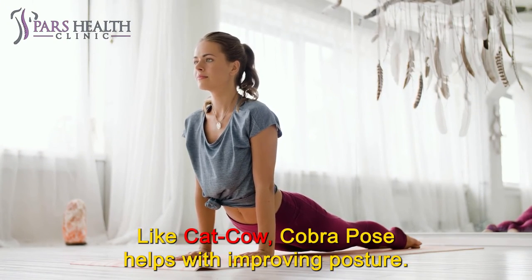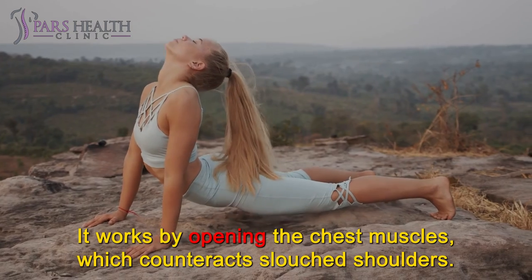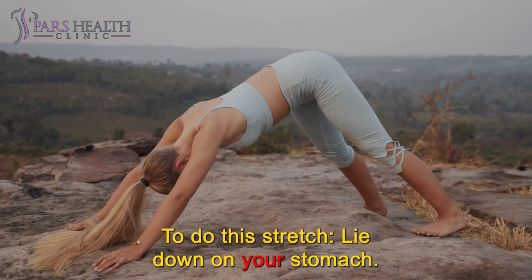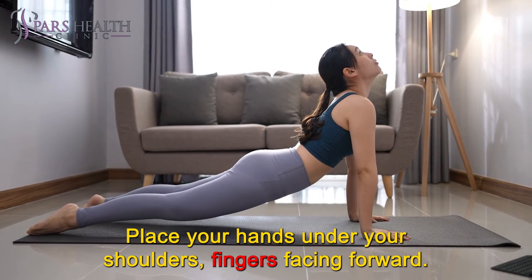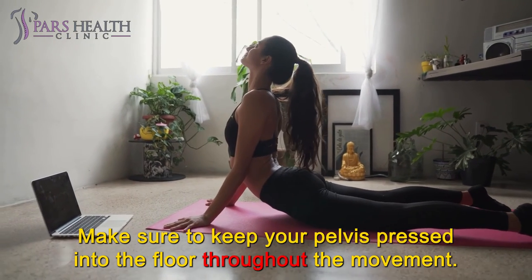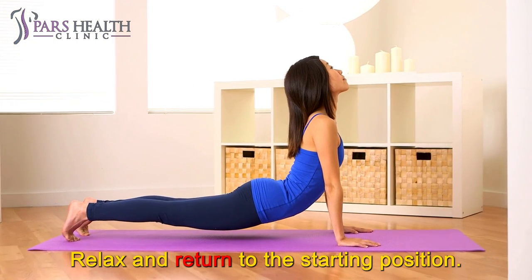Cobra pose. Like cat-cow, cobra pose helps with improving posture. It works by opening the chest muscles, which counteracts slouched shoulders. The lengthening motion of this move also helps relieve back and neck pain. To do this stretch, lie down on your stomach. Place your hands under your shoulders, fingers facing forward. Gently squeeze your glutes. Push up from the ground, slowly raising your chest upward. Make sure to keep your pelvis pressed into the floor throughout the movement. Hold for 10 seconds. Relax and return to the starting position.